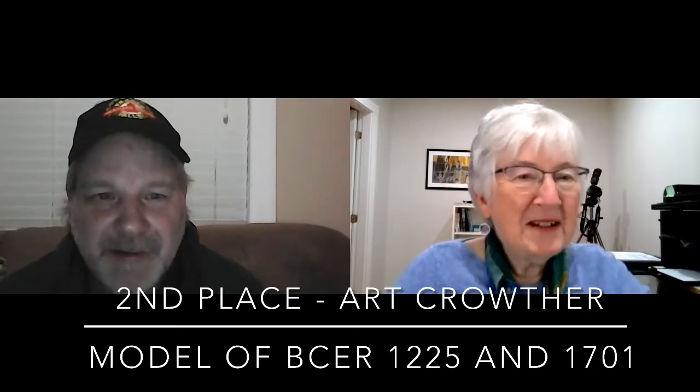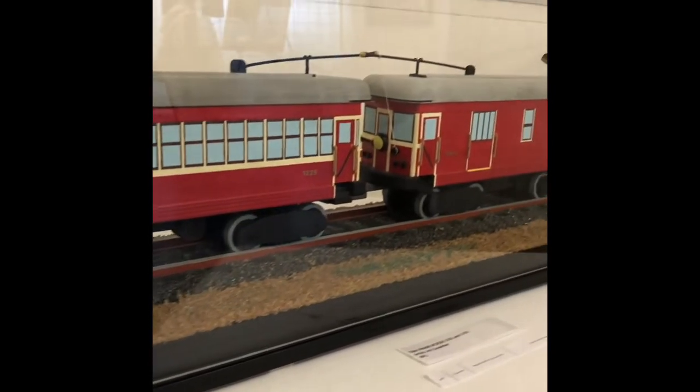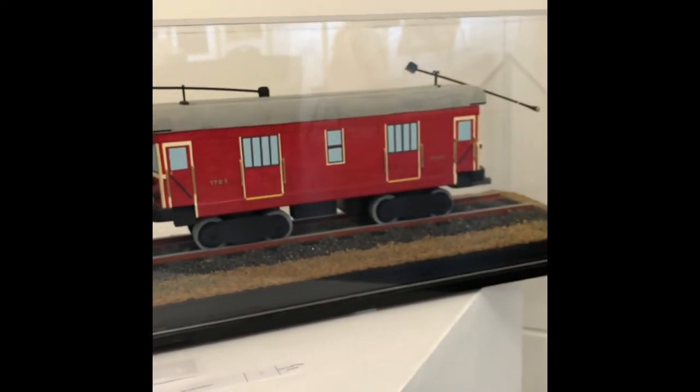Hello Art — it's really nice to meet you. Congratulations on your second place award for your model of the BCER trains. You did the 1225 and the 1701. Can you tell us a little about these cars, how they're made and what your purpose was for them? We decided to make a bunch of trains for our souvenir shop when our season starts. I decided to take a couple and paint them up for the Paint the Train show. It took a long time, but it worked out really well.